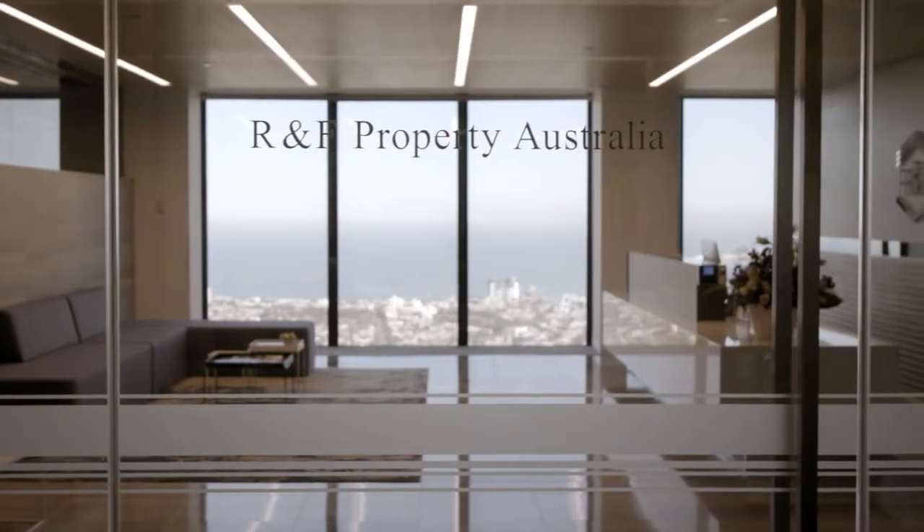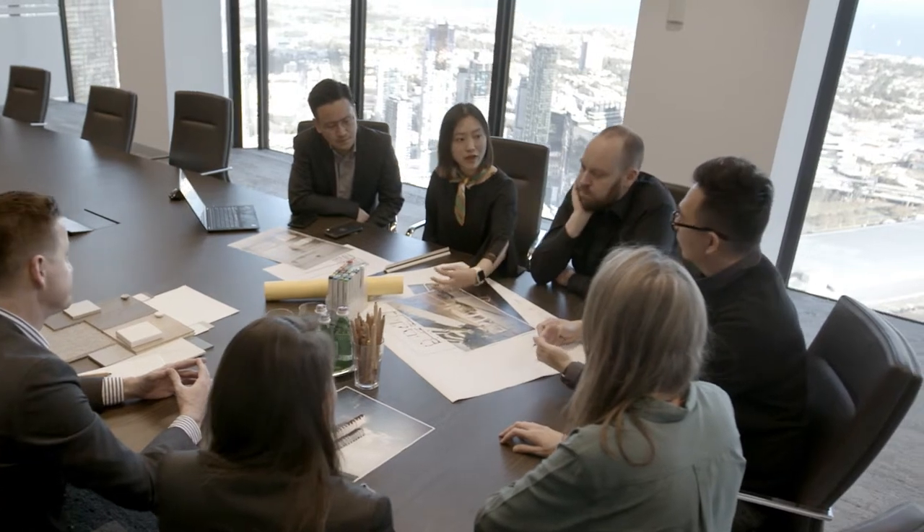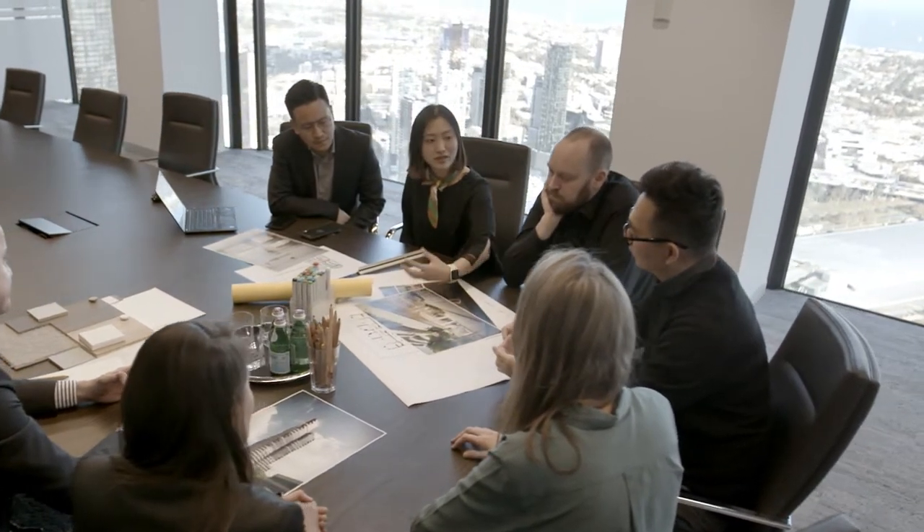R&F Property are internationally acclaimed developers. We are tremendously excited about working with them. Our brief from R&F Property was to design a mixed-use building. It was all about bringing people together to live, work and play.